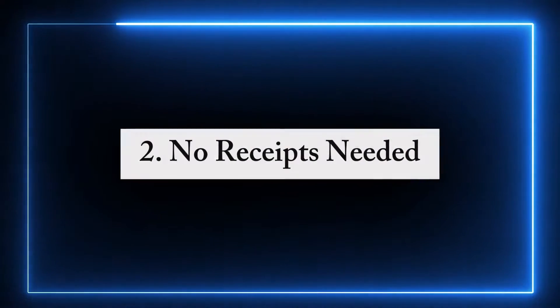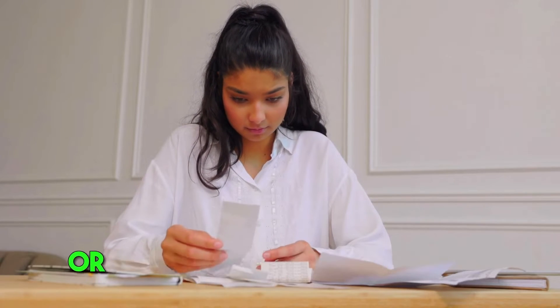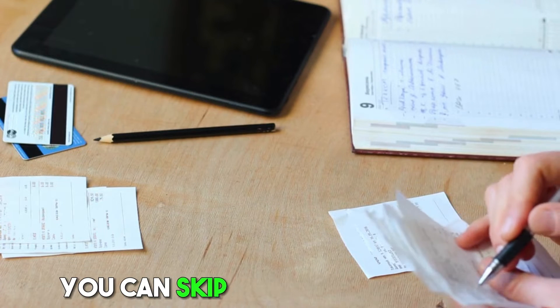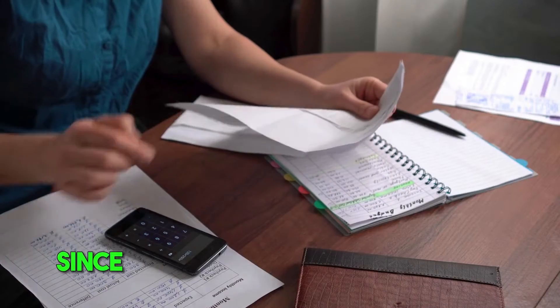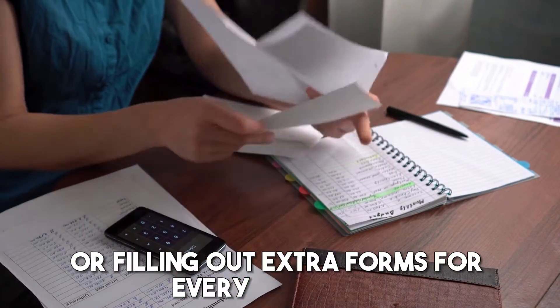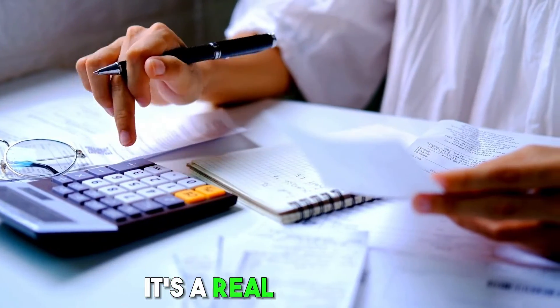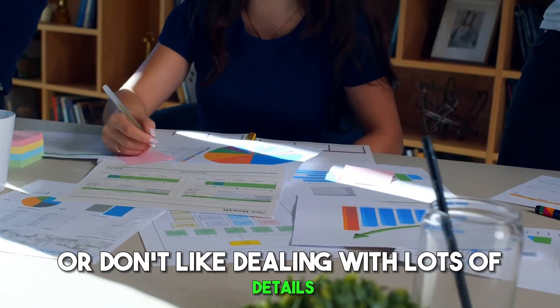Second, no receipts needed — forget about keeping every little receipt or tracking all your expenses throughout the year. The standard deduction means you can skip all that paperwork. Third, it saves time — since you're not digging through a pile of receipts or filling out extra forms for every deduction, you finish your taxes much faster. It's a real time saver, especially if you're busy or don't like dealing with lots of details.